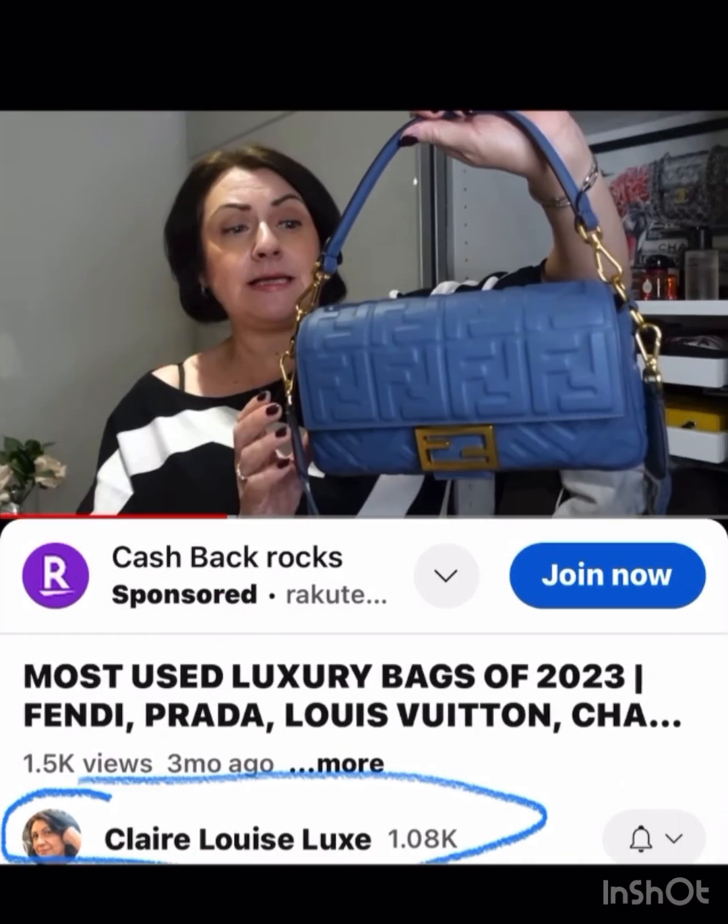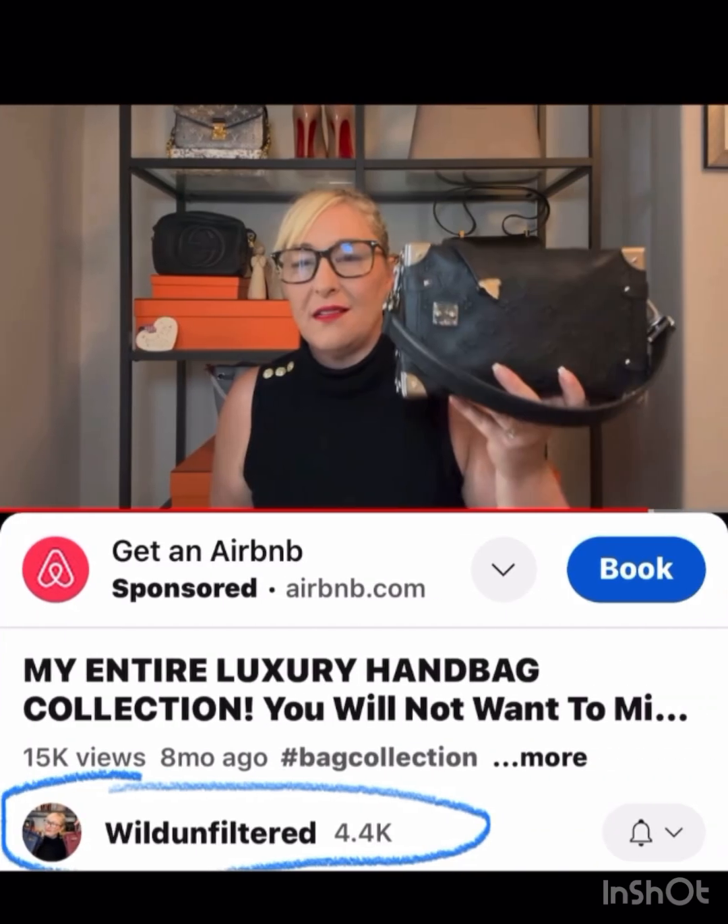Claire Louise Luxe has this beautiful blue baguette — again just a classic that would go with everything, but I love that the color is something a little bit unique and different that everybody might not have.